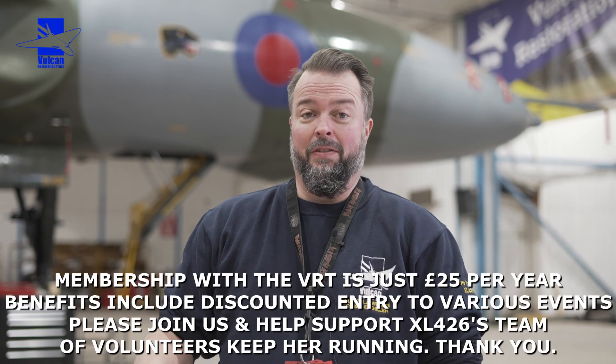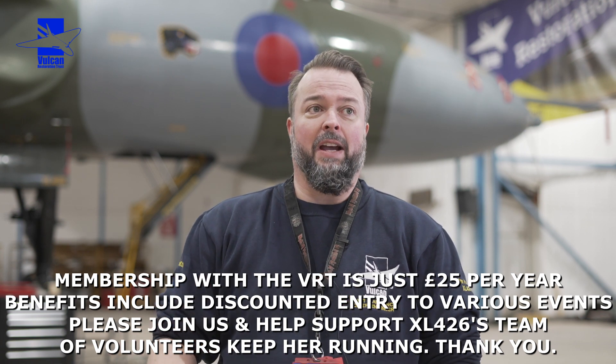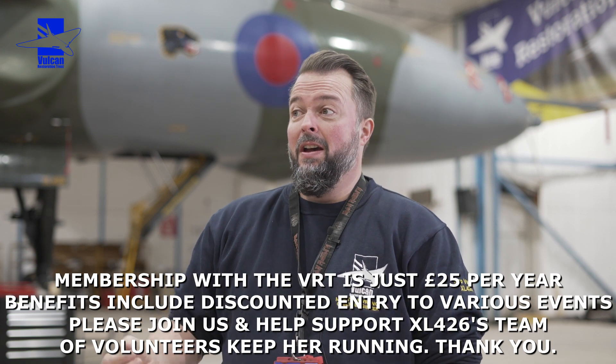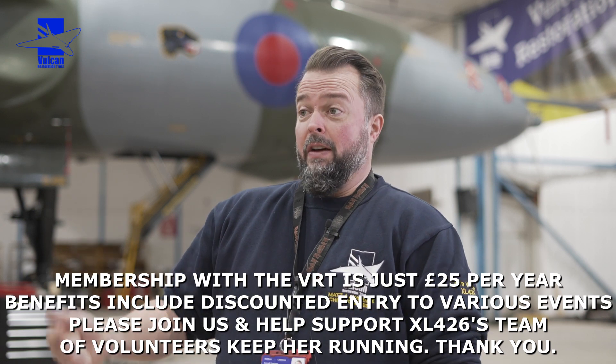That's the aircraft update for this engineering session. As you can see, work is still going on in the hangar — painting offices, putting wiring in. It all comes at a cost: insurances, fuels, oils, greases, gases, the hangar itself, electricity bills — all adding up. We really need help with this, so any support would be greatly appreciated.